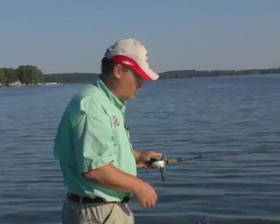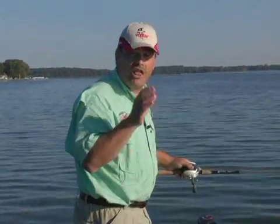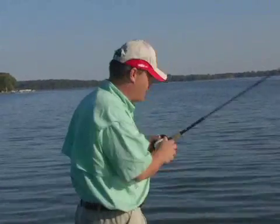Some of our Vexilar field staff people down in Amistad and Falcon in Texas fish a lot of deep milfoil like this, and have won tens of thousands of dollars and at last count three bass boats by using this exact technique.